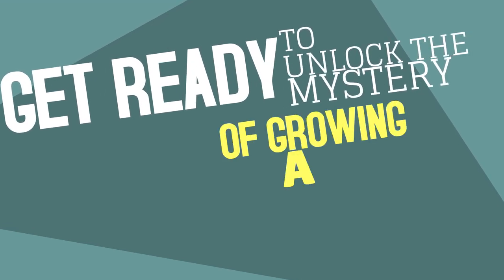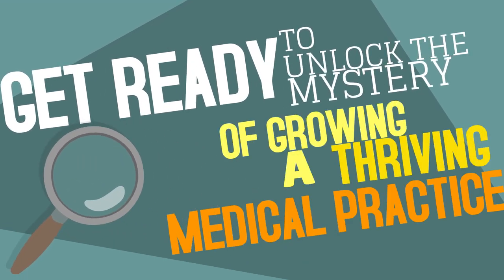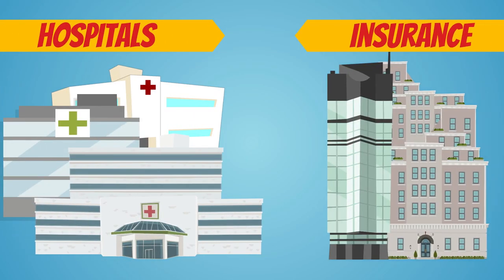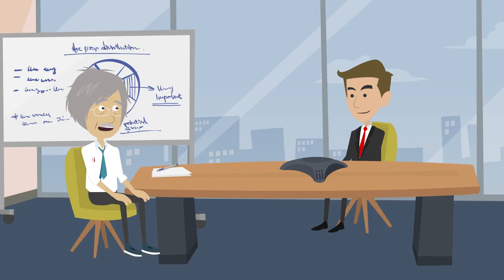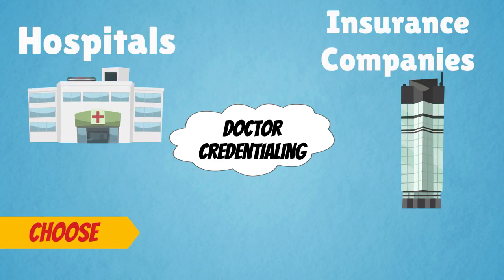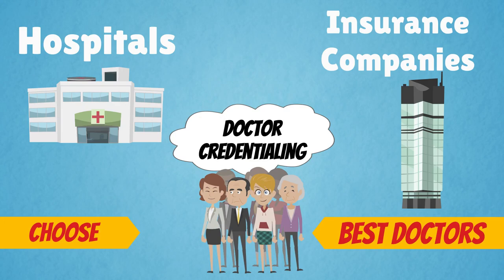Get ready to unlock the mystery of growing a thriving medical practice. Sherlock Doc is here to help. When hospitals and insurance companies want to work with a physician, they must engage in a process known as doctor credentialing. Doctor credentialing helps hospitals and insurance companies choose the best doctors with whom they'd like to work.